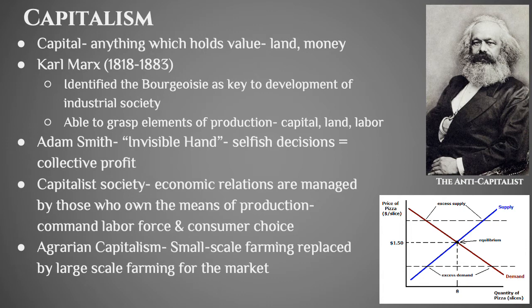There's another thinker who is more of a capitalist: Adam Smith, really the first modern economist. He believed in the invisible hand — meaning the market kind of regulates itself because people are all looking for their own selfish interests. His argument was that the combination of everyone's selfish decisions leads to collective profit. In a capitalistic society, economic relations are managed by the people who control the means of production — the people who own the corporations. They command the labor force and also decide what you get as a consumer.